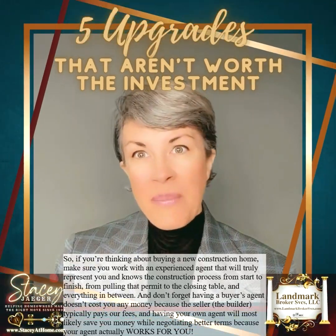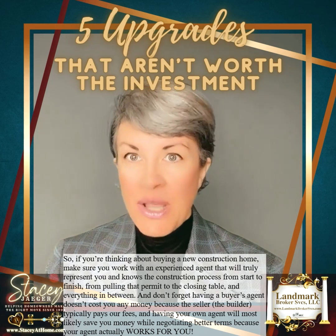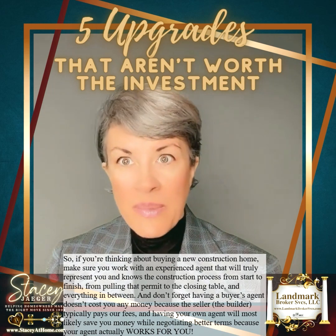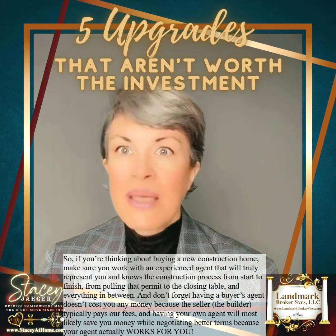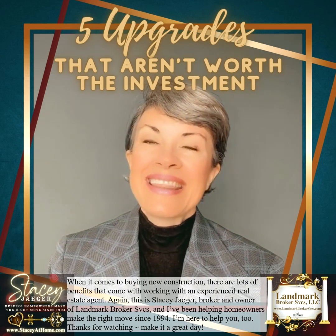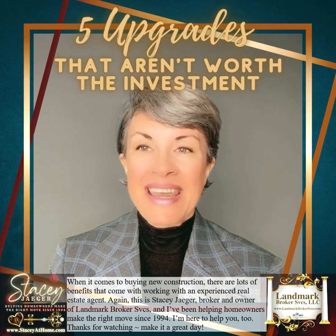If you're thinking about buying a new construction home, make sure you work with an experienced agent that will truly represent you and knows the construction process from start to finish — from pulling that permit to the closing table and everything in between. Having a buyer's agent doesn't cost you any money because the seller, the builder, typically pays our fees. Having your own agent will most likely save you money while negotiating better terms. This is Stacy Yeager, broker and owner of Landmark Broker Services. I've been helping homeowners make the right move since 1994. I'm here to help you too — thanks for watching and make it a great day.